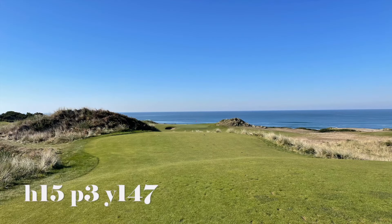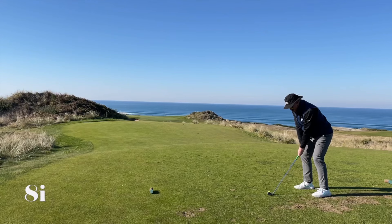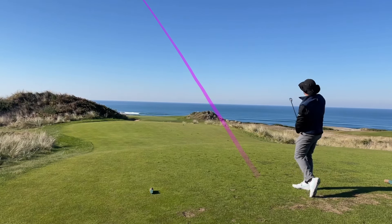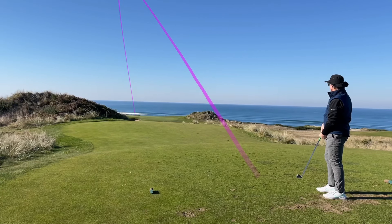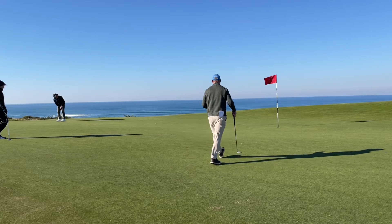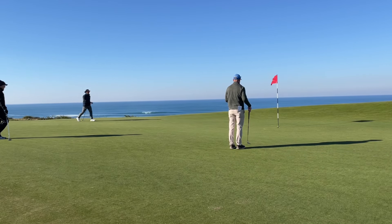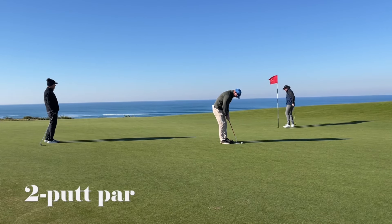I don't even know if the par-3 15th hole is a signature hole at Bandon, but it's too pretty not to record. So here's my 8-iron tee shot onto the infinity green. And I follow it up with a pretty tidy lag putt, which can be hard to come by sometimes on these very large, very quick greens. And then I close it out in style — nice par.